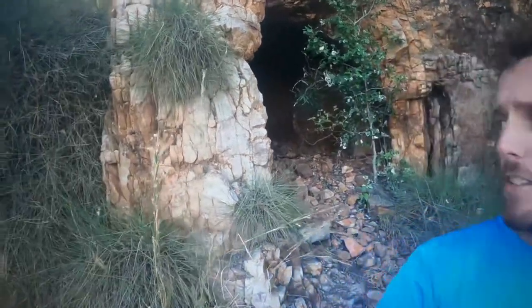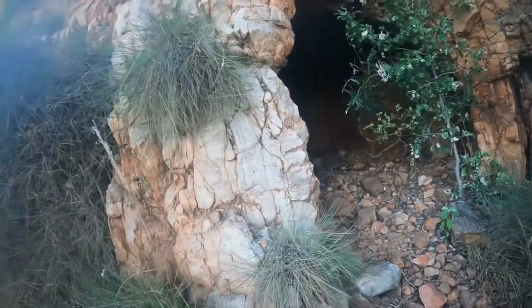So about two minutes since our last video — the walk was actually super easy to find. Here's a nice little cave behind us that you can see in there.